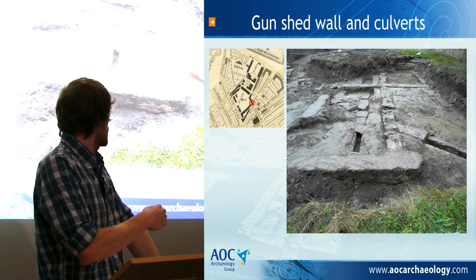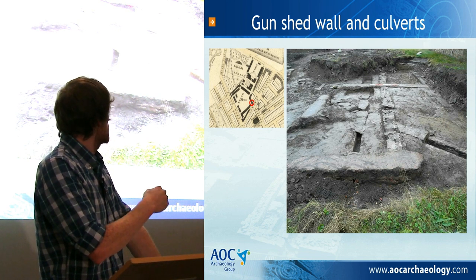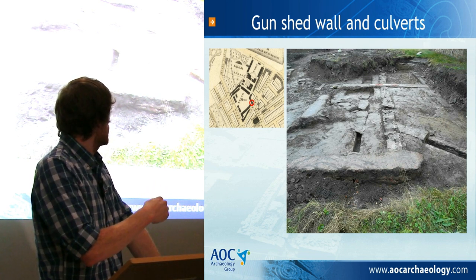This is a modern concrete foundation for a small set of houses from the 1950s. The gun shed wall is just this wall here.